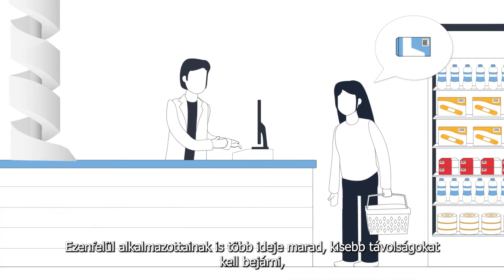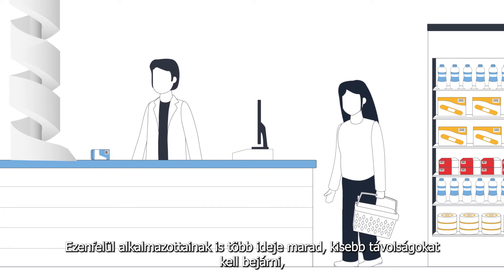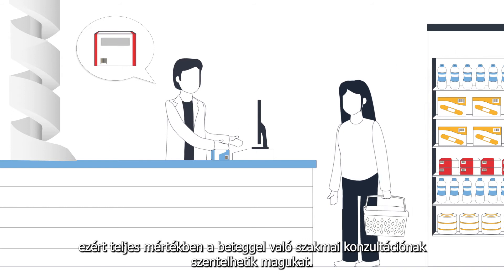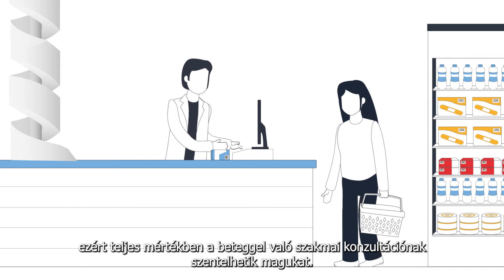In addition, the employees have more time because shorter distances have to be covered, which is why they can devote themselves comprehensively to pharmaceutical consulting.